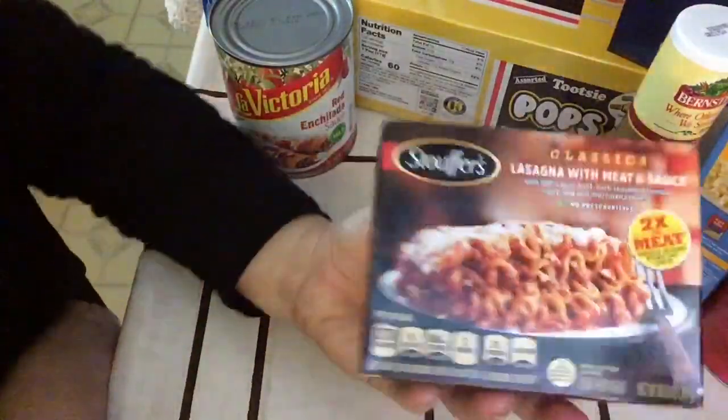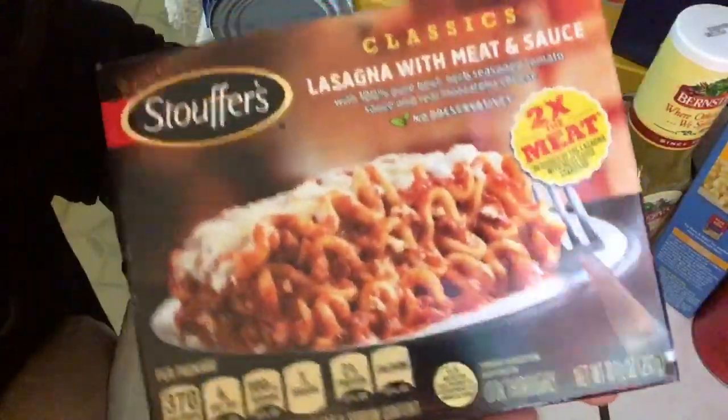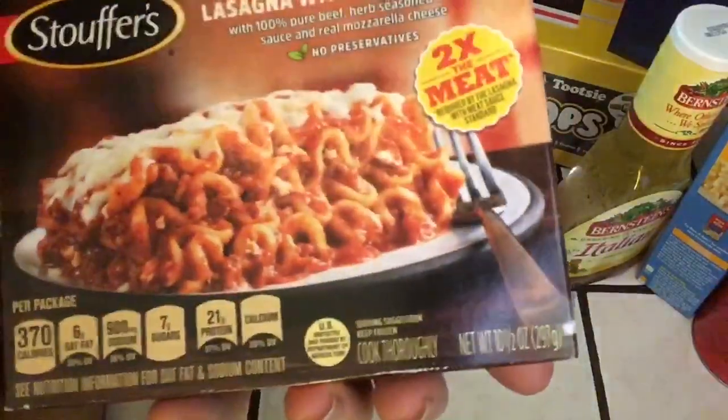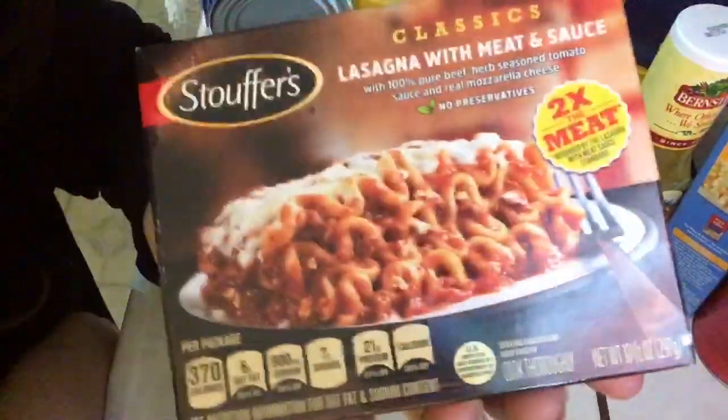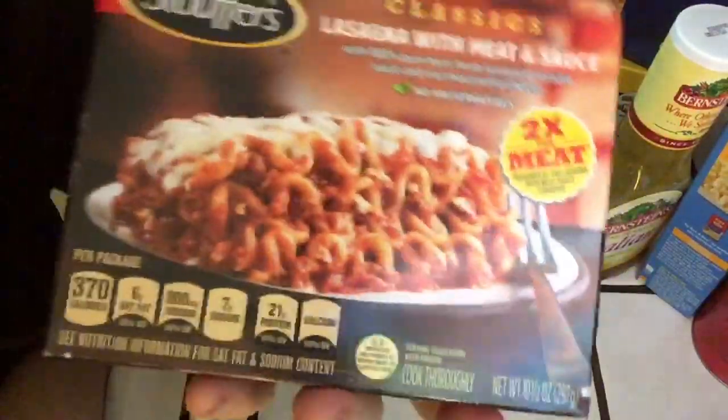A staple in our freezer - these little 10-ounce lasagnas in meat sauce from Stouffer's are the best. They're perfect for a small supper with garlic bread and salad. My husband loves this.